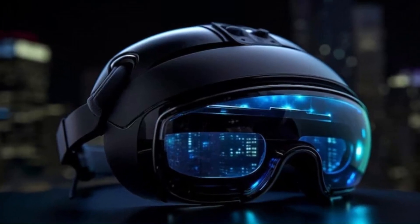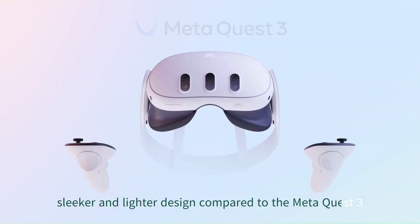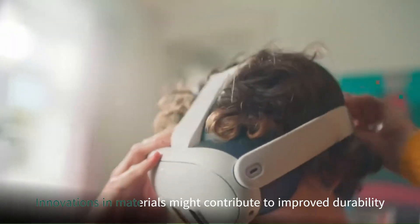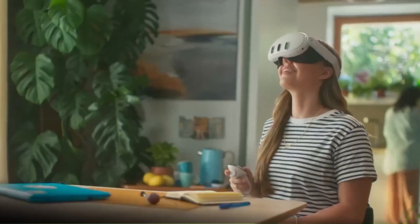Design and Build Quality. The Meta Quest 4 is rumored to feature a sleeker and lighter design compared to the Meta Quest 3, making extended wear more comfortable. Innovations in materials might contribute to improved durability while maintaining portability. The updated head strap design could offer enhanced stability, catering to a wide range of head sizes.